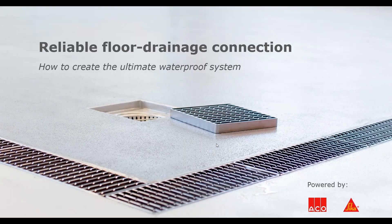Hi everyone, welcome to the webinar called Reliable Floor Drainage Connection that ACCO and CECO decided to co-host to push the drainage process in food and beverage facilities to another level. All the information you'll be provided with is based on long-term research that both ACCO and CECO undergo continuously.